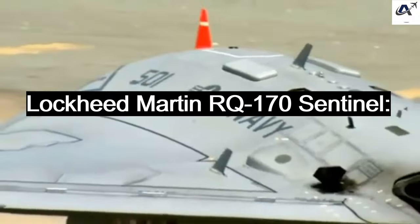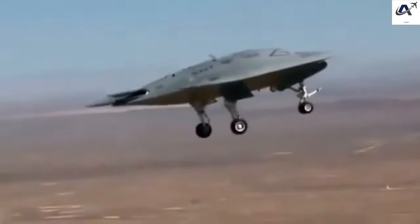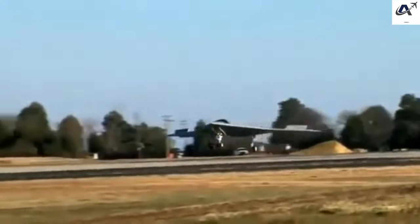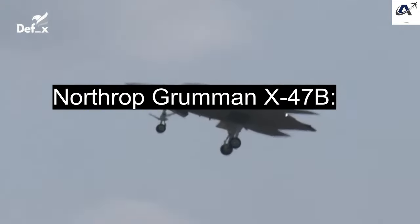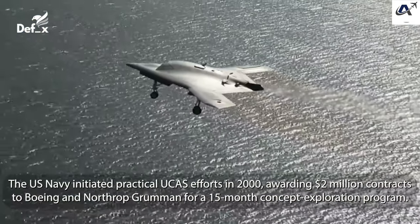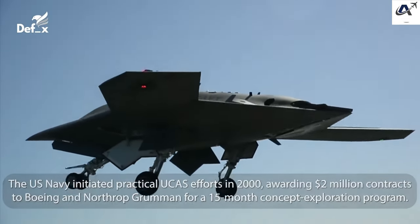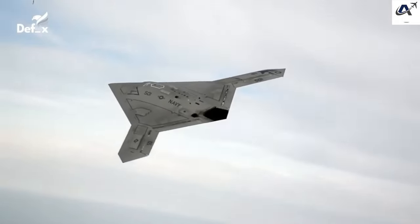Stealth Drones — Lockheed Martin RQ-170 Sentinel: The RQ-170 is renowned for its stealth characteristics, making it difficult to detect by radar. Its design minimizes radar cross-section, making it nearly invisible to enemy radar, and many of its missions remain highly classified. Northrop Grumman X-47B: The X-47B is a stealthy combat drone designed for naval operations, with the ability to take off and land on aircraft carriers autonomously. Its low-observable design makes it harder for adversaries to detect, and it is the first drone to demonstrate successful autonomous carrier-based operations.